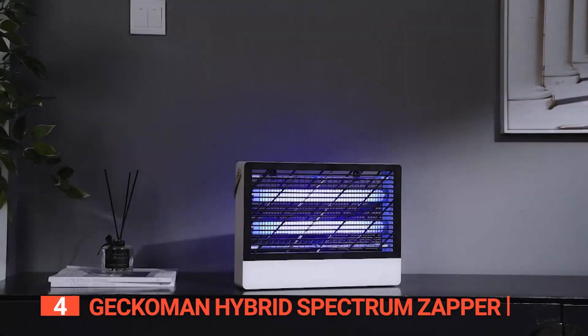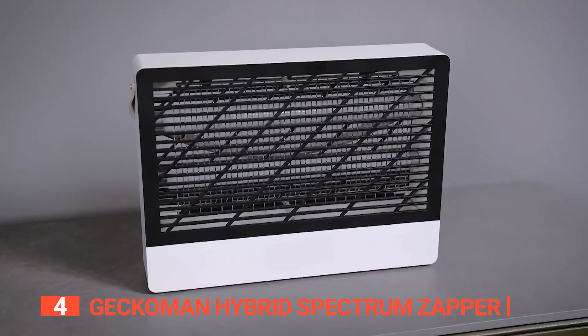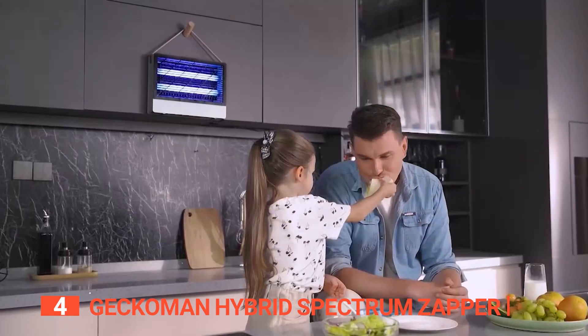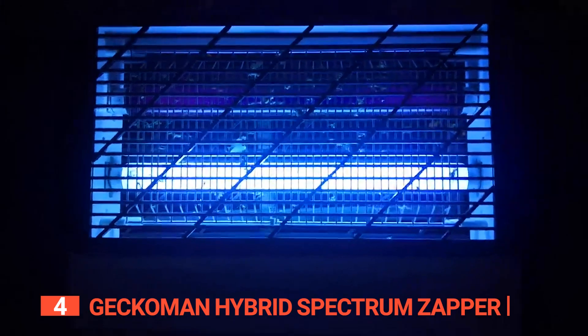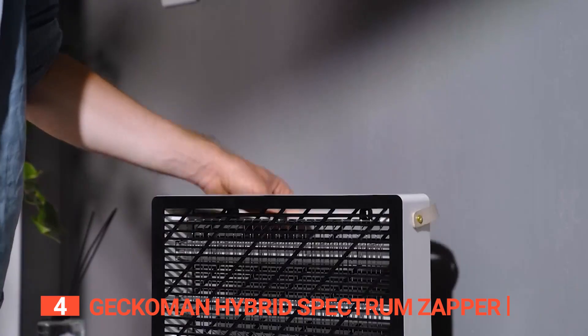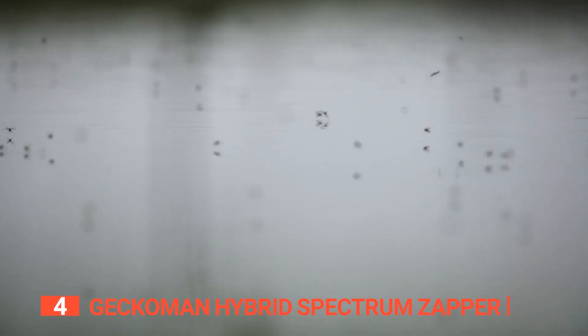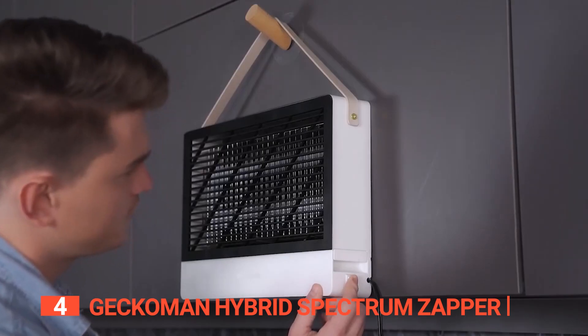Up next in fourth place is the Geckoman Hybrid Spectrum Zapper. Take control of your fly problem with this new mosquito and fruit fly trap. It has a 50% reduced zapping sound level, making it ideal for homes with kids or pets. It has built-in LEDs that provide bright lighting for your home or backyard, and its powerful, silent 20-watt output effectively kills mosquitoes, flies, and other insects.